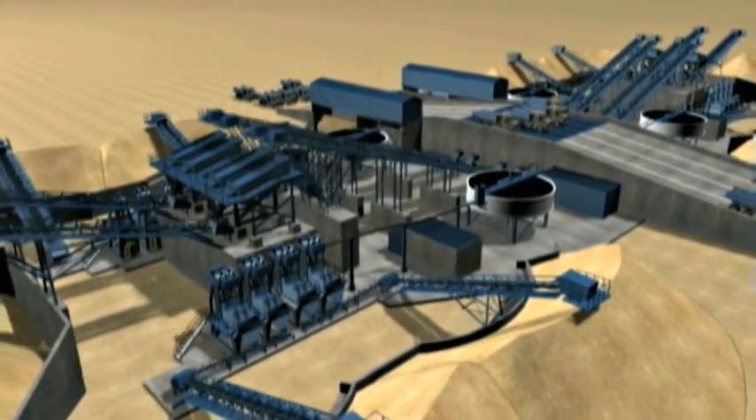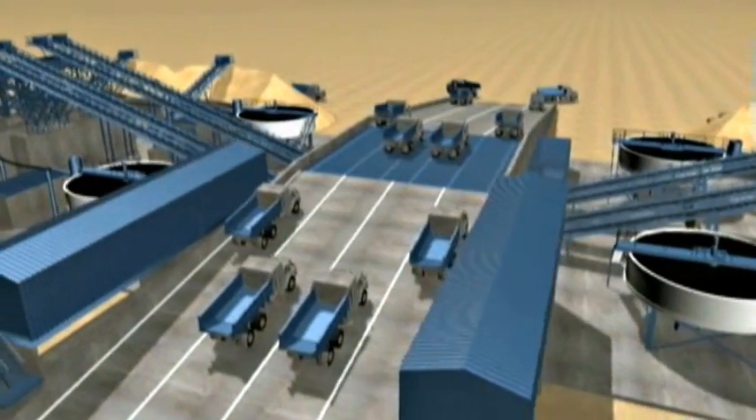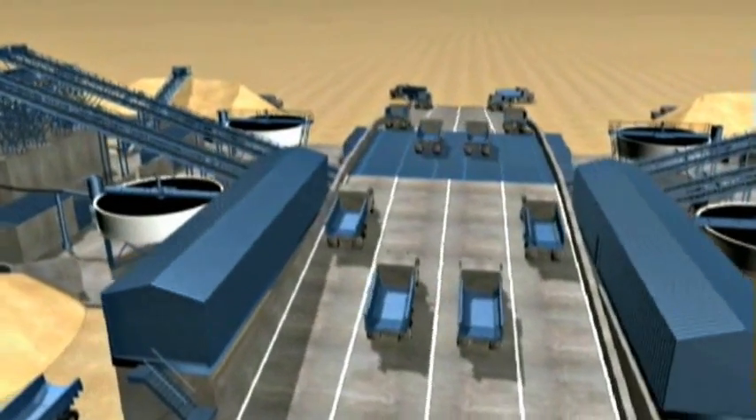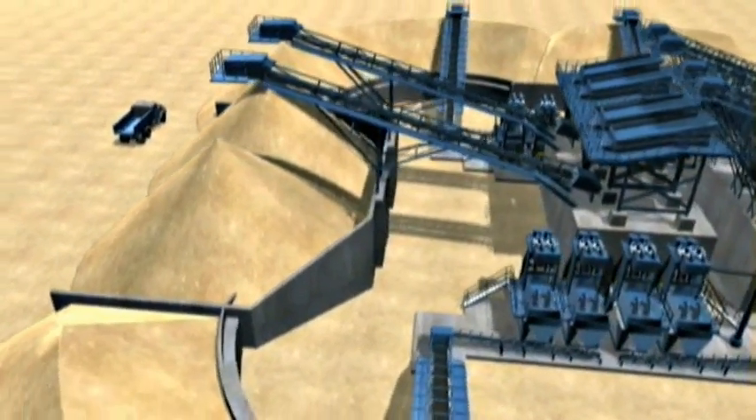The plant design process involved the creation of 3D models and imagery. This enabled the client to have a full and clear understanding of the plant configuration and the design concepts that we introduced to this project.